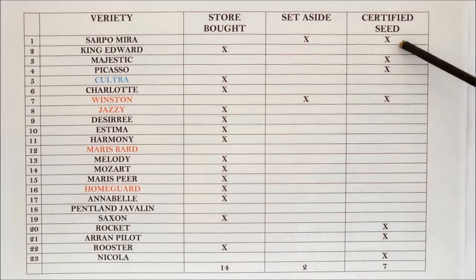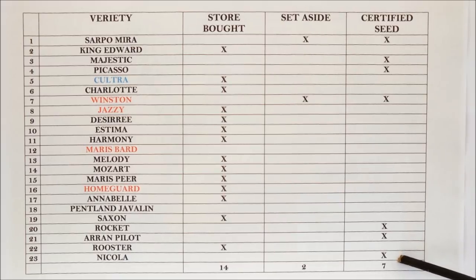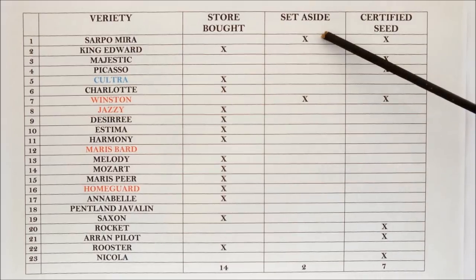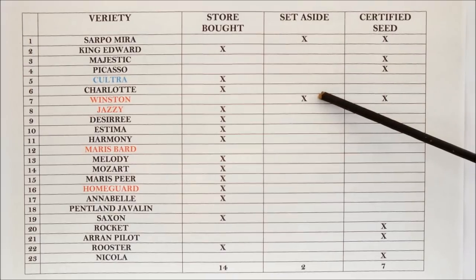Over the years I've grown from seven certified seed varieties, and the two varieties I've got set aside for this year are some Sapo Mura and some Winston.